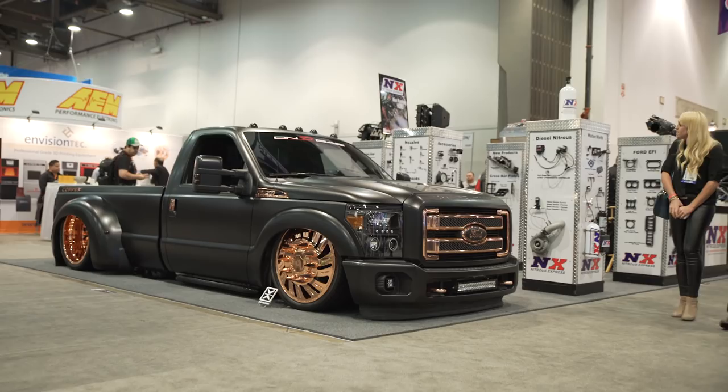Hey, welcome back to our 2015 SEMA coverage. I'm Dale Yushchenko. This is Lawrence Garza. We're hanging out here with his amazing F-350. Lawrence, this thing is hammered on the ground, man. Tell us a little bit about it.